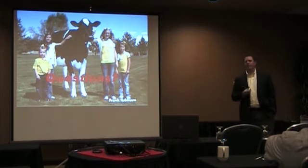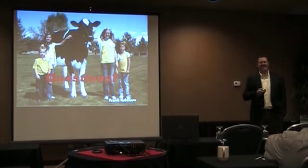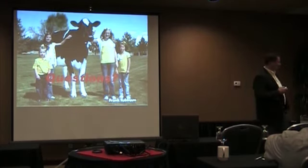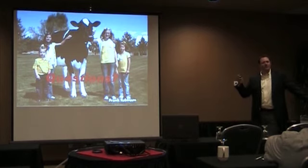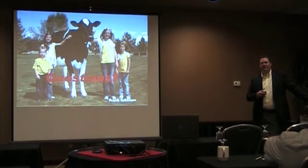I kind of rushed through that very quickly, but I want to leave some time for questions. This last slide is my pride and joy — my family. I love registered Holsteins and genetics; I do that as a hobby with Triple Crown Genetics. Those cows are a pretty big operation, so it's hard to have the kids out there very often, but we did a little show and it gives me a chance to have the kids involved.